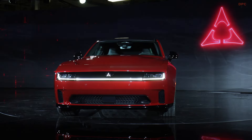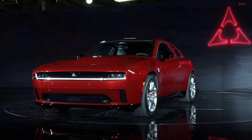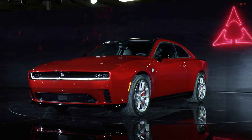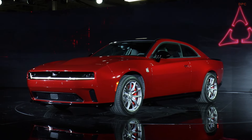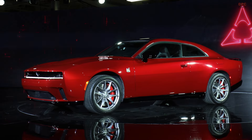The 2024 Dodge Charger Daytona Scat Pack is more than just a car — it's a statement. It represents the evolution of the muscle car, blending raw power with the latest in automotive technology and design.